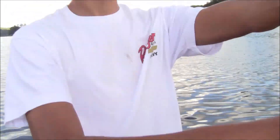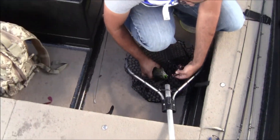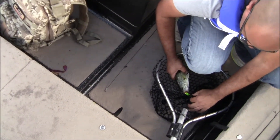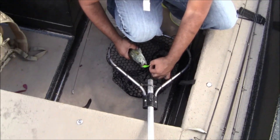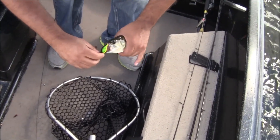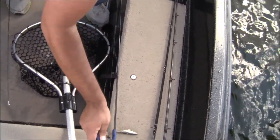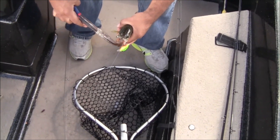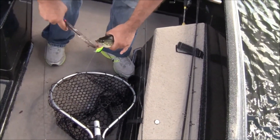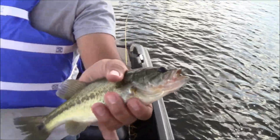I'm going to show you what we're fishing here - we're fishing some bridge pilings. Dad just caught another one, that's his third. Another small one on the crappie crank. The bite's sort of dying now, but there's still a few lingerers. It's kind of odd that we're catching largemouths - normally the Kentucky spotted bass are the ones that like to school up in this deeper water. Small guy, put him back.